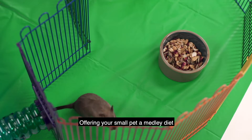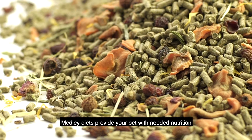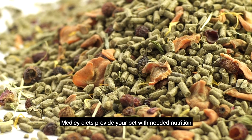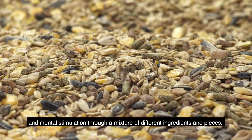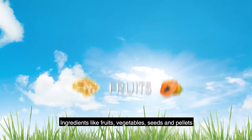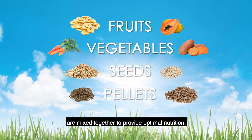Offering your small pet a medley diet provides added enrichment and interest to your pet's feeding routine. Medley diets provide your pet with needed nutrition and mental stimulation through a mixture of different ingredients and pieces. Ingredients like fruits, vegetables, seeds and pellets are mixed together to provide optimal nutrition.